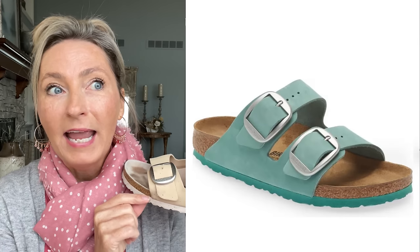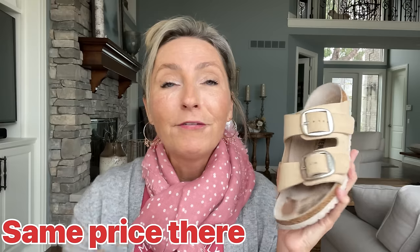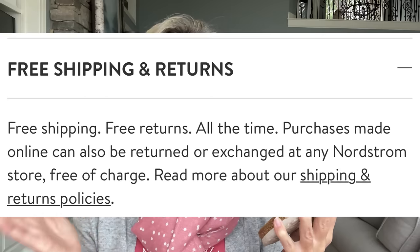I bought them in the big buckle style because I like the chunkier buckle. They sell these at Nordstrom, and in the big buckle style they have them in lilac, green, gray, light gray, black, white, and brown. Over time they kind of mold to your feet and become even more comfortable. They may not be the most attractive shoe, but they're one of my most comfortable. They're about $160 at Nordstrom — I'll have a link below. With Nordstrom you have free shipping and free returns, so if for whatever reason you don't like them, they're way easier to return.